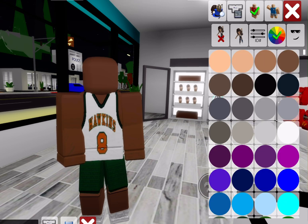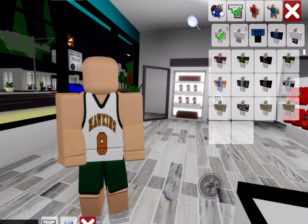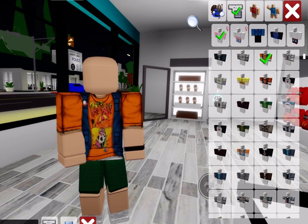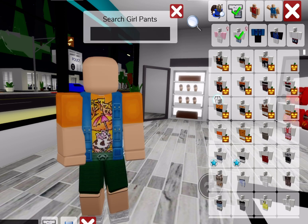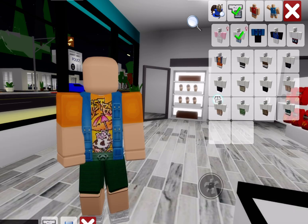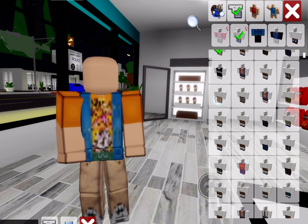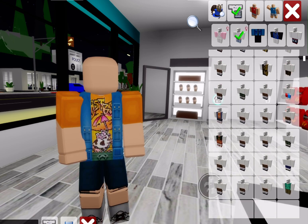Now we're going to be becoming Dustin. Let's change the color back and look up Dustin. We're going to go all the way down and find the shirt I like — yes, this is the shirt! And then we're going to look up Dustin pants. They weren't the exact pants but they're kind of close enough. He's wearing shorts actually.